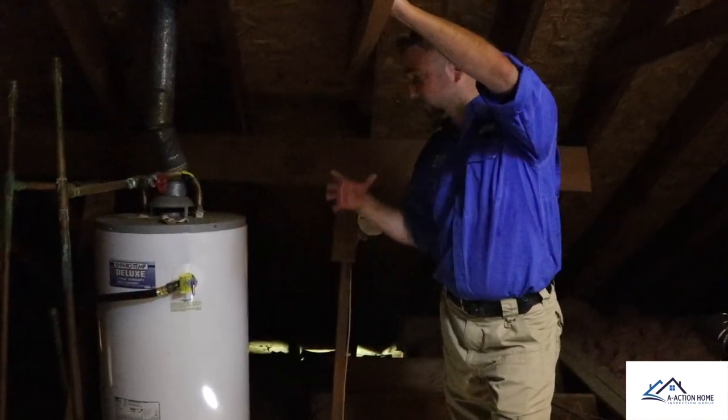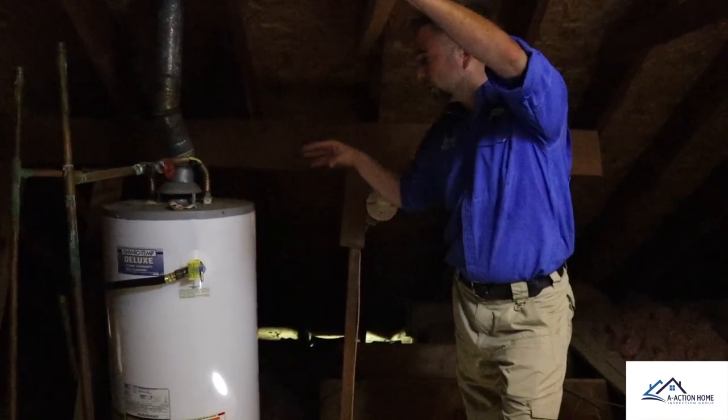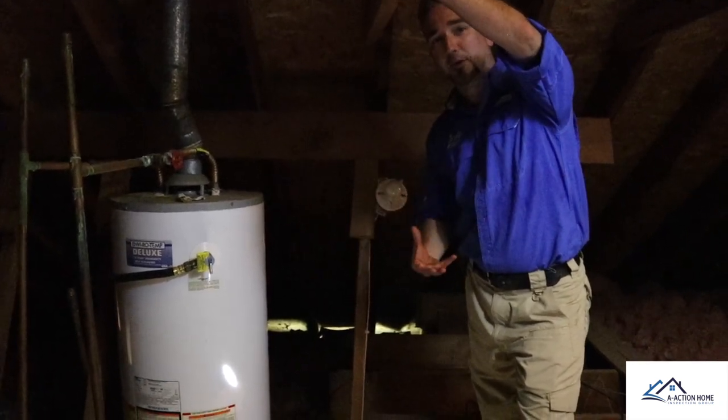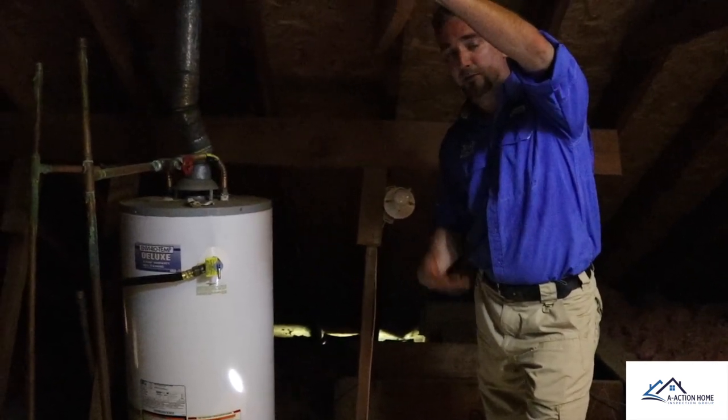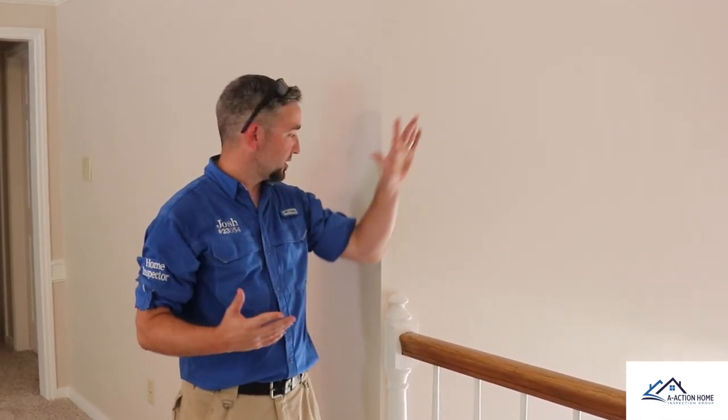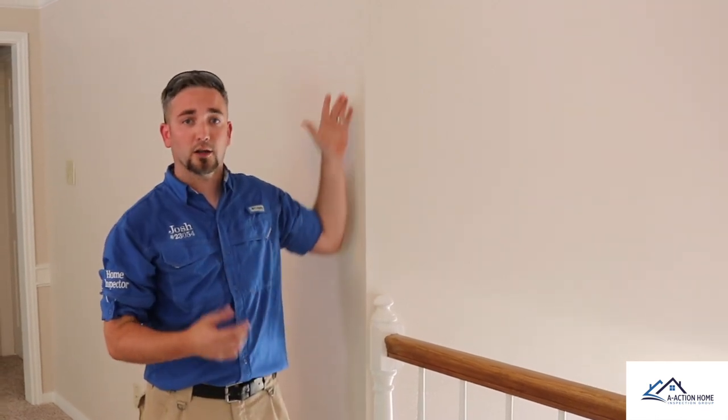After spending a few more minutes in the attic, and while we're running hot water in the property, we hear that the water heater is starting to rumble. That means there's a lot of sediment buildup in the water heater and it needs to be flushed. As we leave the attic and we start our top-to-bottom on the interior of the home, you want to be worried about major problems with the inside of the house. Do you see water damage in the ceiling? Do you see 45-degree angle cracks? That suggests structural movement. If you see vertical cracks in the sheetrock, that's normally just a man-made problem, and that's minor.